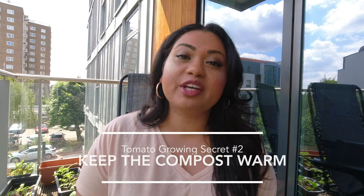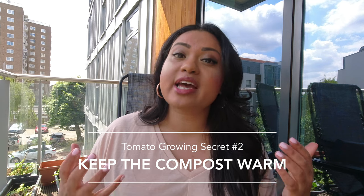My second secret is to make sure your compost and soil stays nice and warm. As you can see, some of the tomatoes down on the floor here are already in the sun and the compost is nice and warm. My little secret is: when you're moving seedlings into bigger pots, keep that compost out in the sun first for a few hours before transplanting.